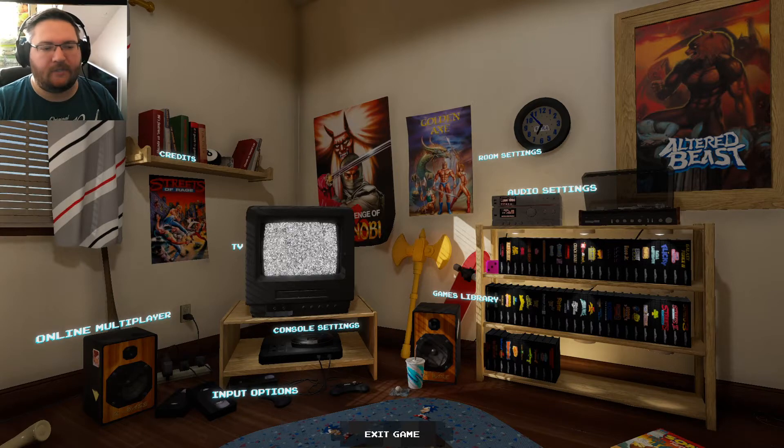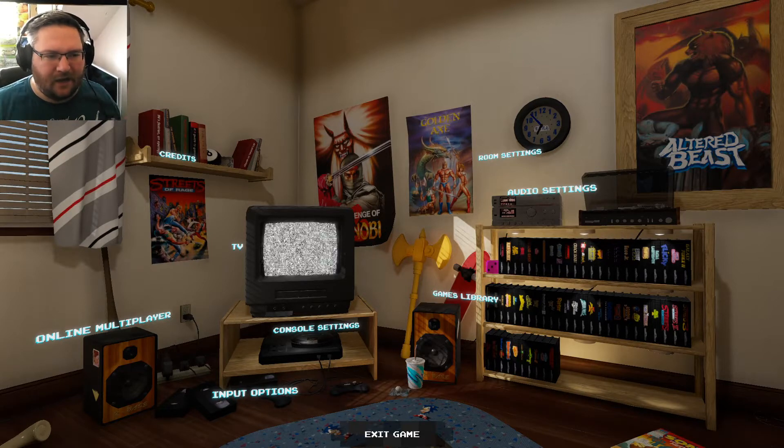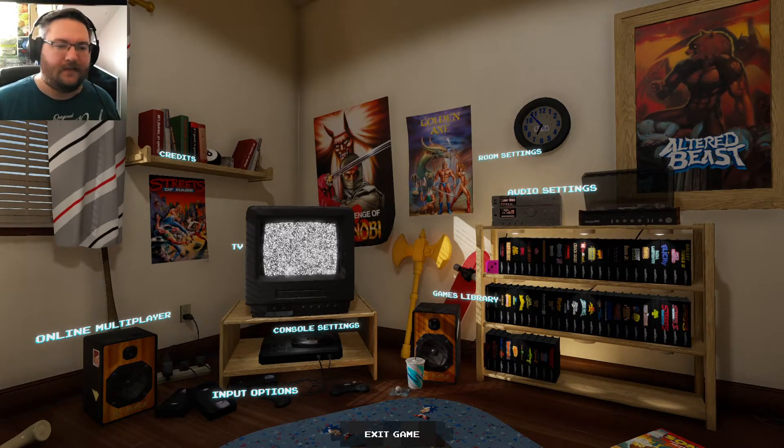The individual games that you can buy through Steam cost you about 75 or 79 pence per game. When I bought the entire library, it cost me just over £30 to buy the emulator and every single game available on Steam. That's a lot of games - you can see on the shelves just on the right of the screen there, quite a few titles for about £30.